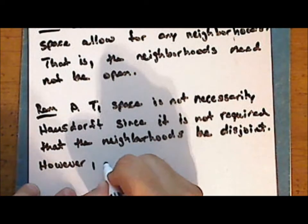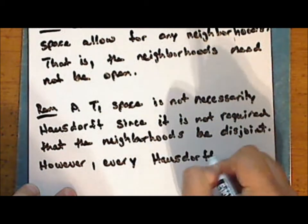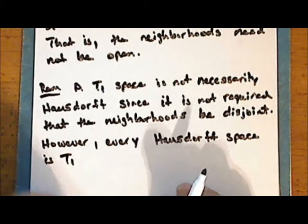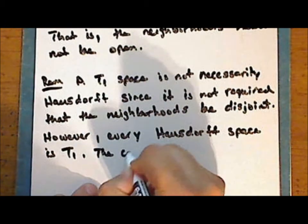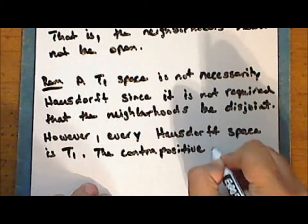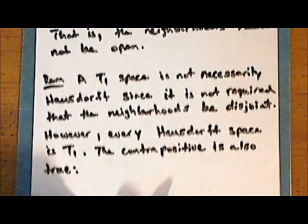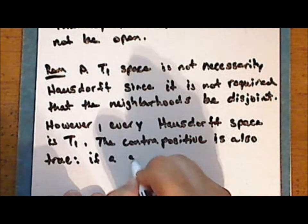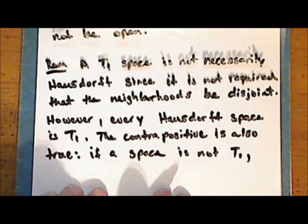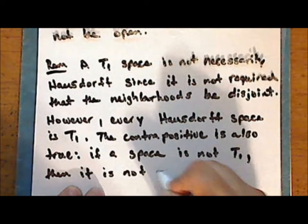However, every Hausdorff space is T1. The contrapositive is also true: if a space is not T1, then the space is not Hausdorff.